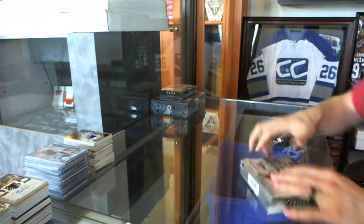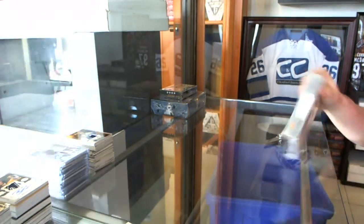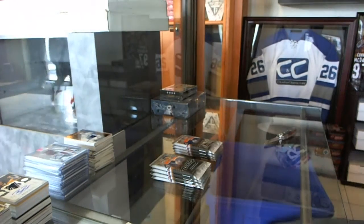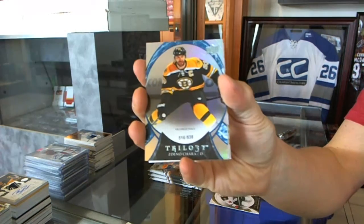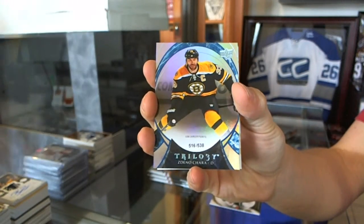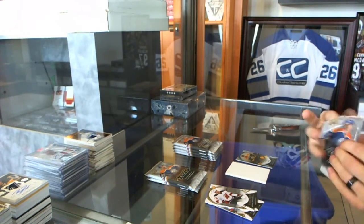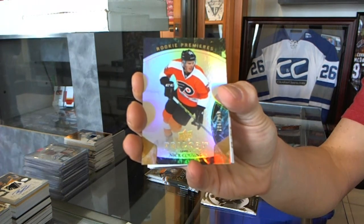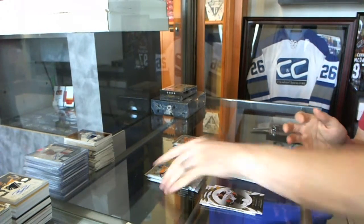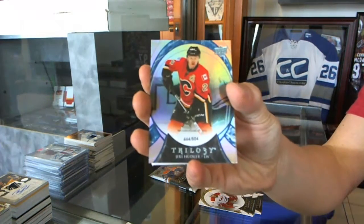Alright, now on to the Trilogy. Rainbow Blue number 538 for the Boston Bruins, Zdeno Chara. We've got a rookie numbered 99 for the Philadelphia Flyers, Nick Cousins. Rainbow Blue number 640 for the Calgary Flames, Uffe Boedker.